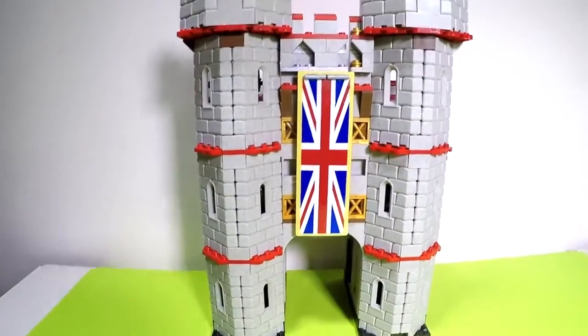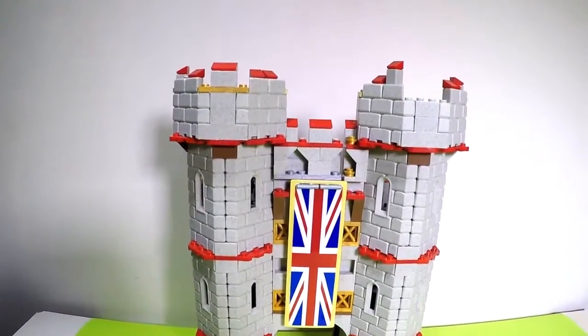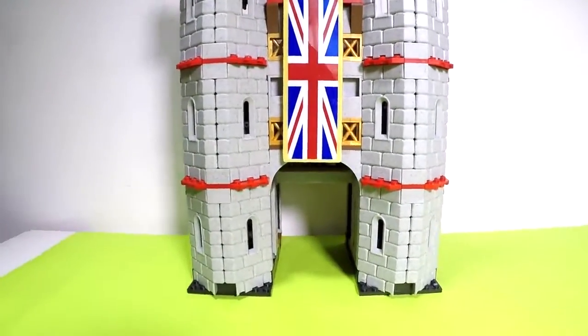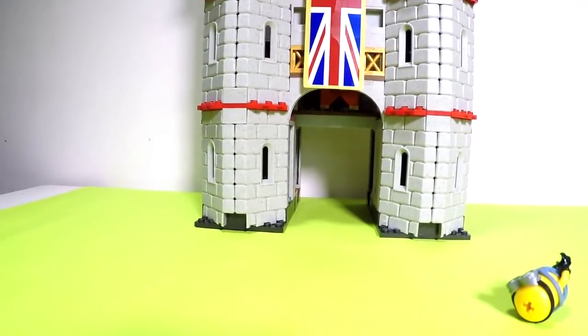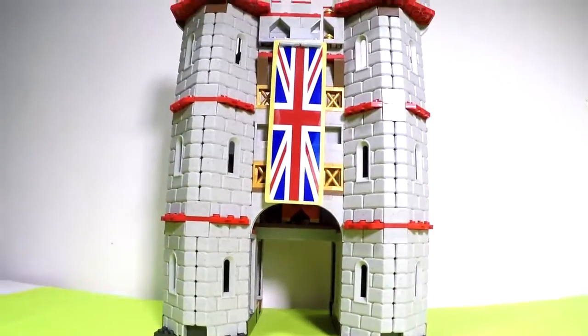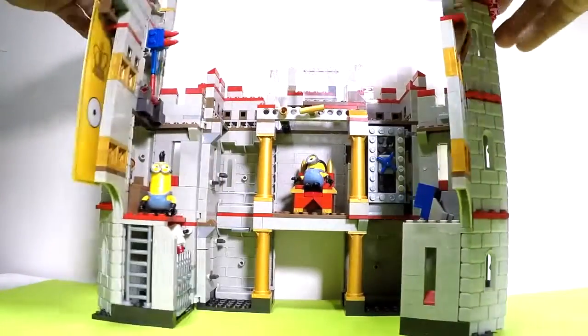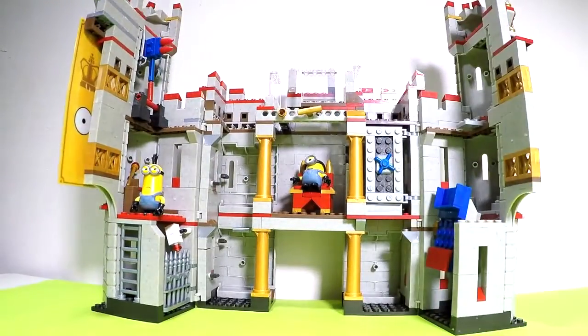This is the way it looks when it's closed - as you can see, it's a very cool Minion tower. And to open, we open it like this. This is a really cool collection piece, I hope you guys really enjoy it.